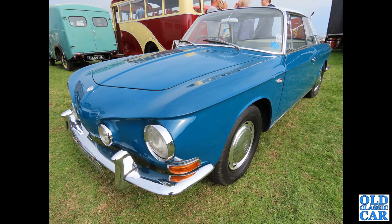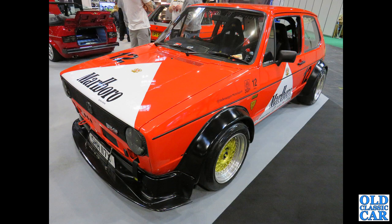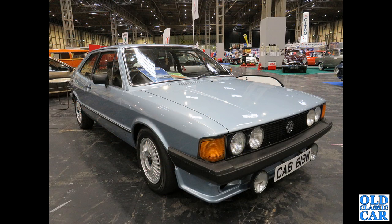Back to Golfs — we've got an X-registration car here, a much-modified Mk1 Golf GTI. Apparently it puts out 246 brake horsepower from a 1.8 turbo 20-valve engine. Still at the NEC Classic Car Show — CAB 619W is a 1980 Mk1 Sirocco.